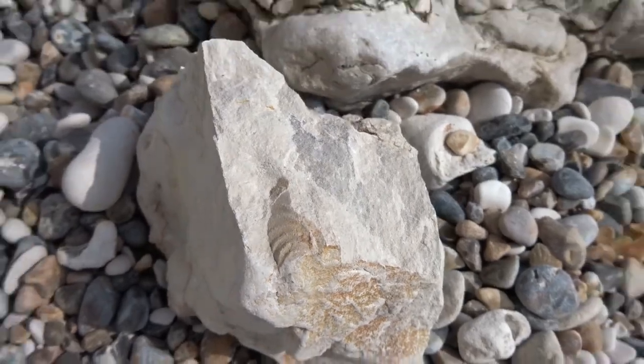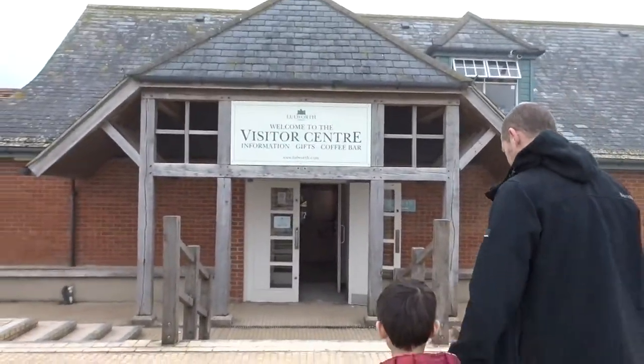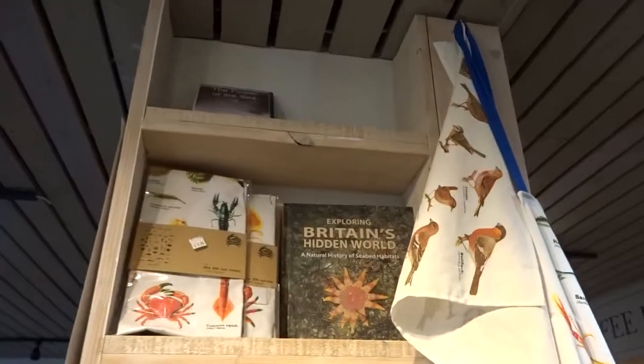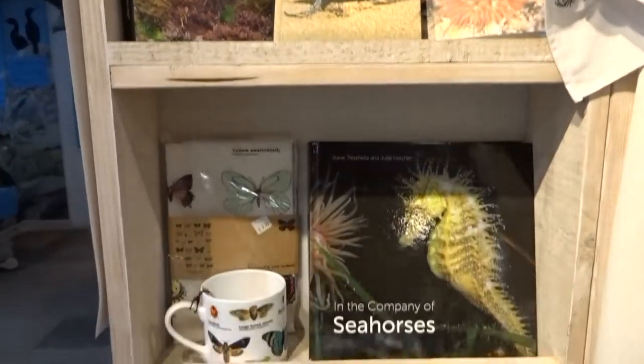Get outside, get into this and make your own discovery. Lots of books here. Jurassic Coast.